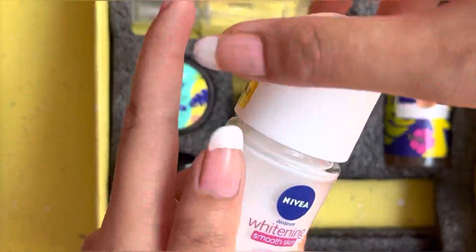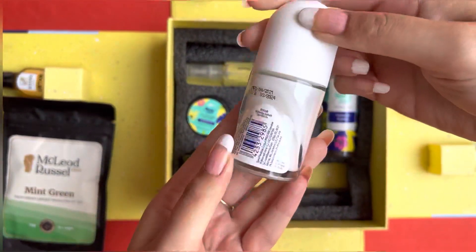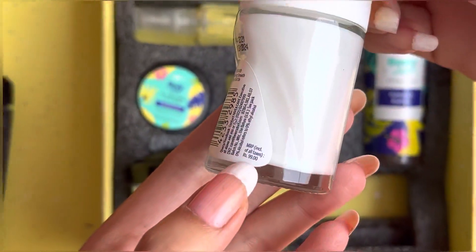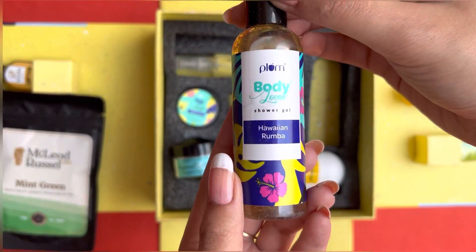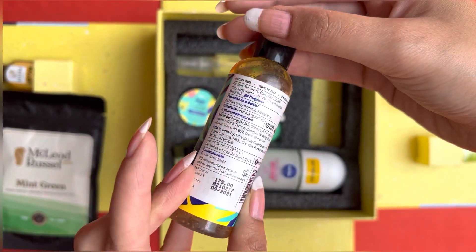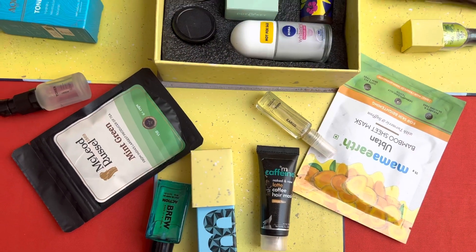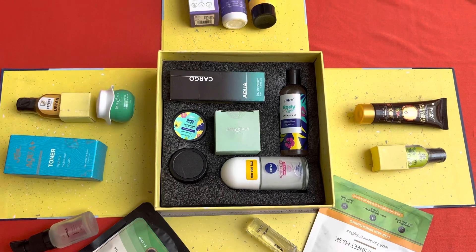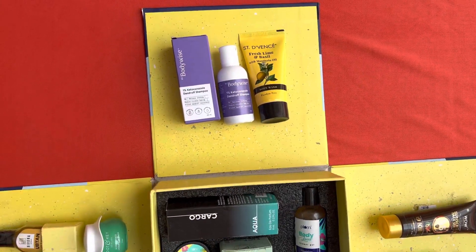Here we have Nivea Whitening Deodorant. If you have watched my previous videos, you will know that Nivea's deodorant is very good, and this retails for 99 rupees — but this was received for free. The last one we have is Plumka Body Havan Rumba Body Wash. So here you get a total of 16 products inside this box, and you can do full body care and skin care.